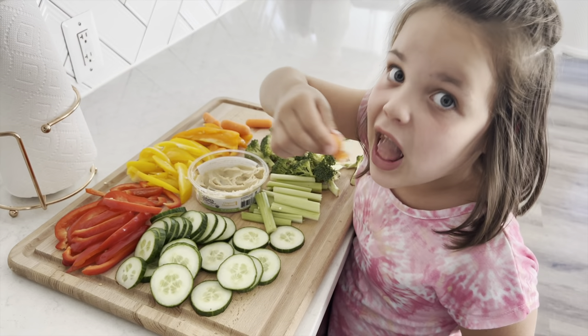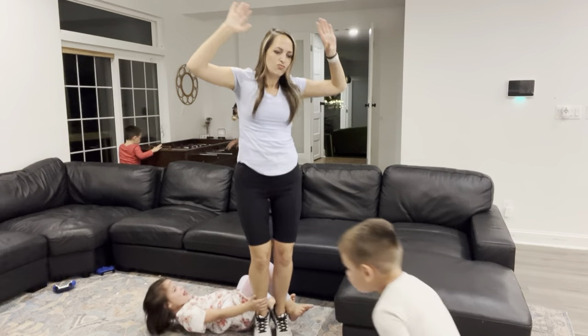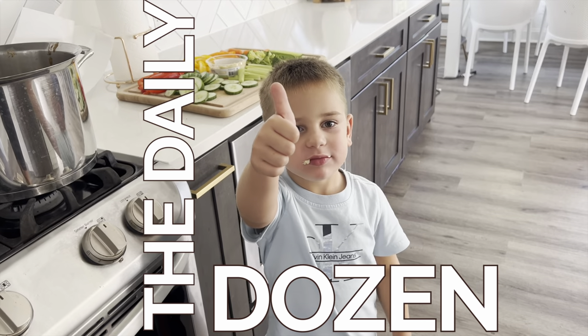As a mom, of course I want to give my kids the healthiest foods possible, but how can I do this without the overwhelm? Here are seven tips that every parent needs to know when trying to feed your family the daily dozen. If you don't know what the daily dozen is, that's okay. It's from the book How Not to Die, which describes 12 different foods that you should try and eat every single day for optimal health.